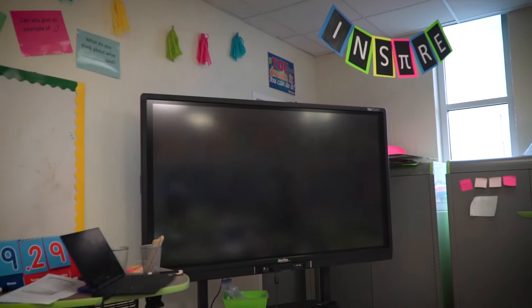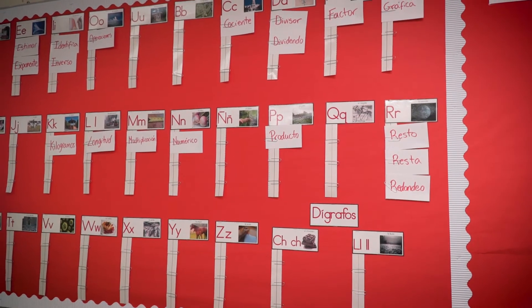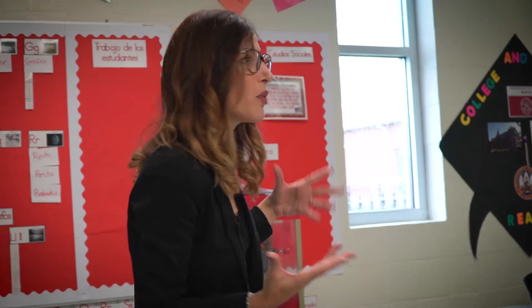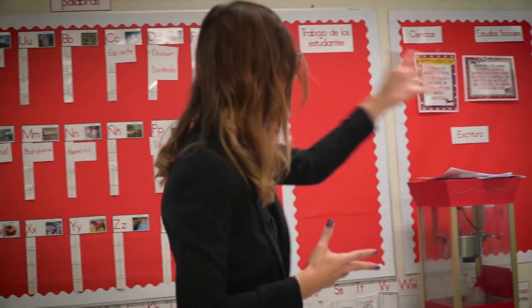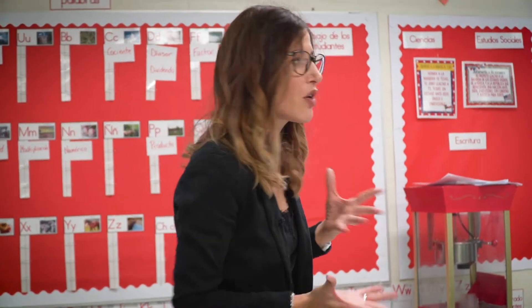This is the interactive board. I use it a lot because we use a lot of videos and interactive games. This is a dual language school, so I have my Spanish and English word wall. I make sure that I post all the words we're learning in Spanish and in English, to make sure that they are bilingual, biliterate, and bicultural.